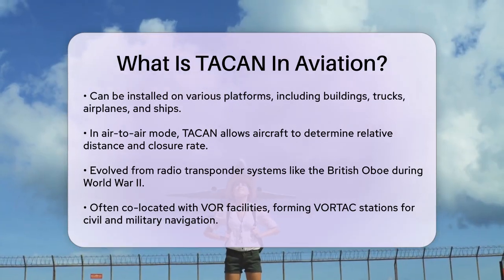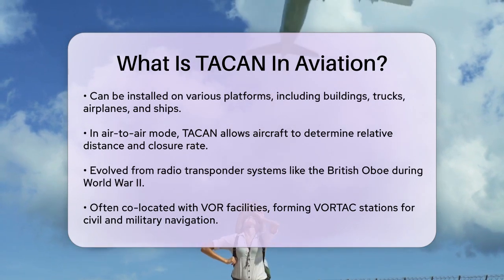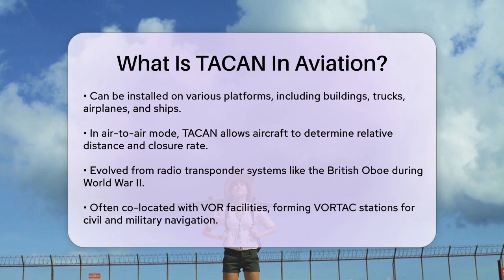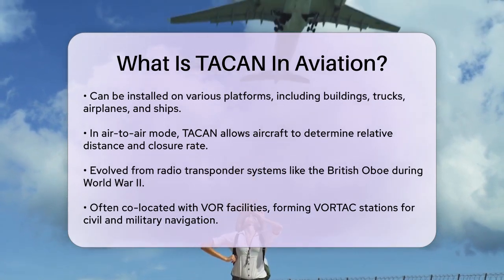Historically, TACAN evolved from radio transponder navigation systems like the British Oboe system during World War II. In the United States, companies like Hoffman Electronics Corp. played a significant role in developing TACAN in the late 1950s.